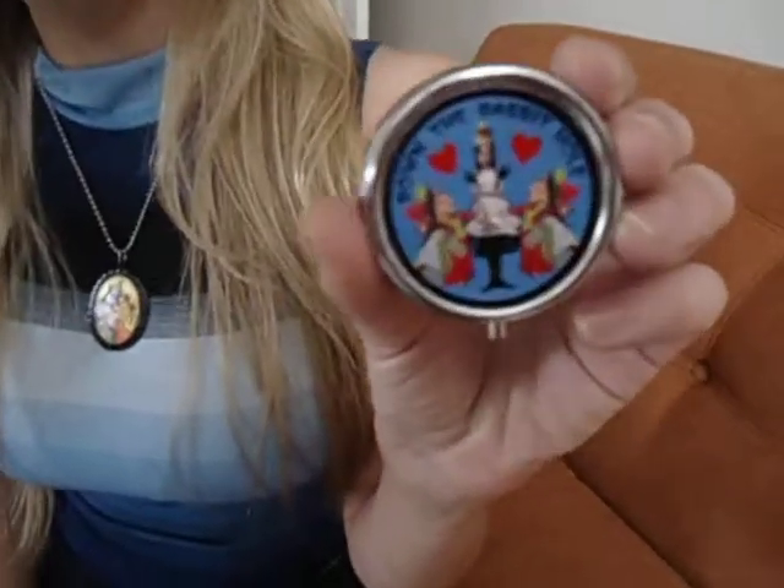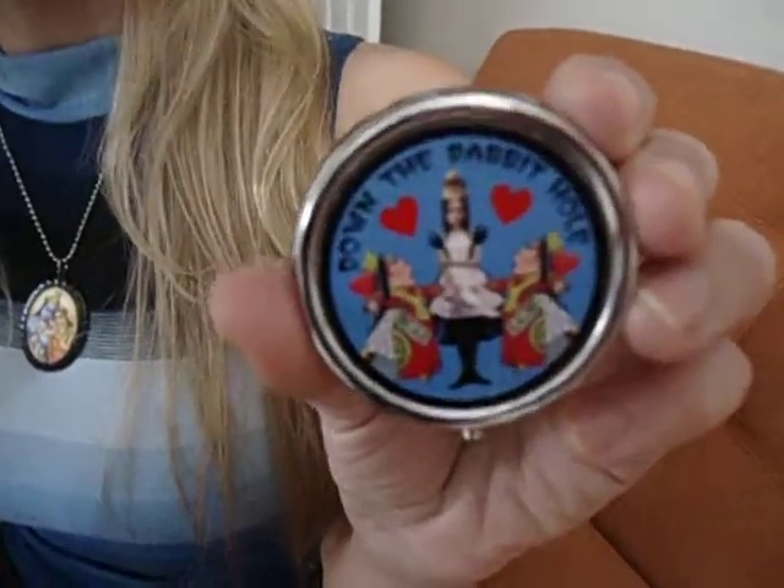Also, another pillbox offering that we have with an Alice in Wonderland theme is this design, which features the classic phrase, down the rabbit hole.